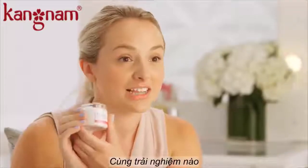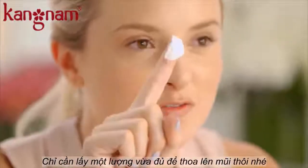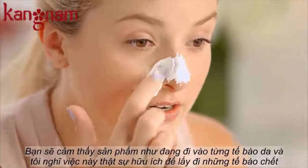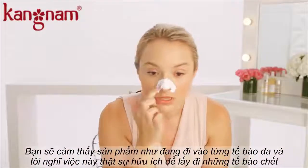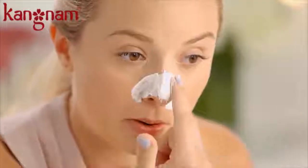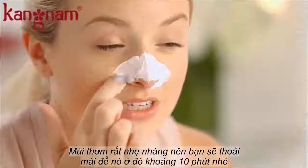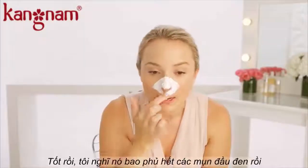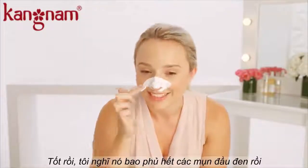Now the fun part — let's apply this. You take about a little bit since I'm just going to focus on my nose. You can feel that there's some grittiness in there, which I think will be really helpful once I take this off to help exfoliate a little bit more. It smells really light, which is nice because you're going to have this on for probably about ten minutes. I think I covered all my blackheads.